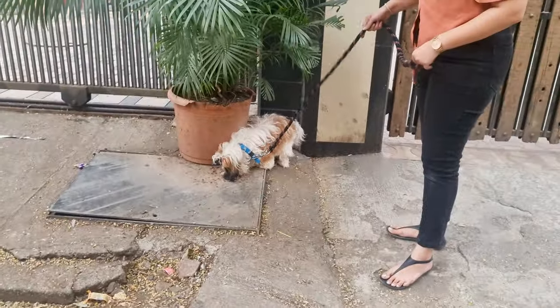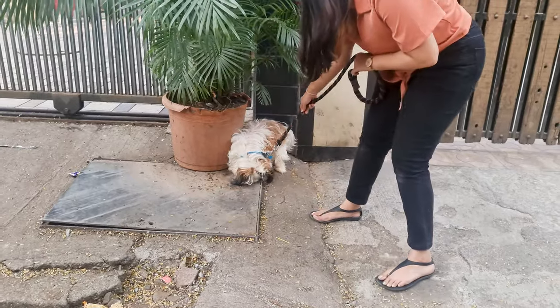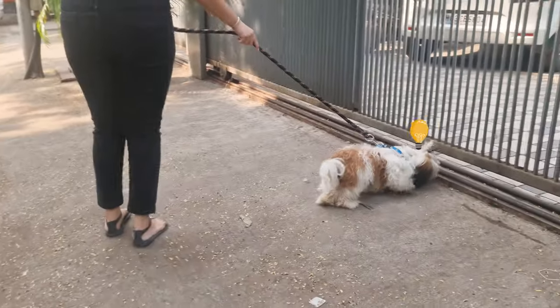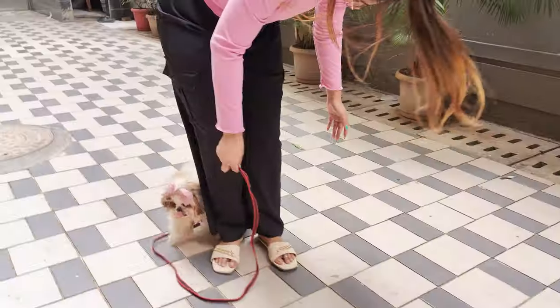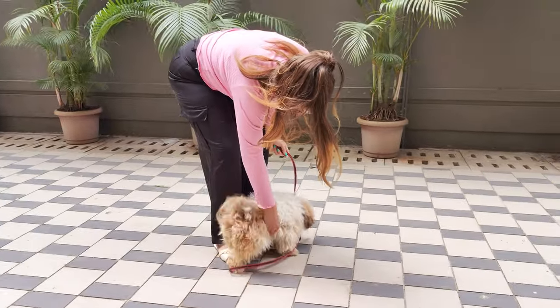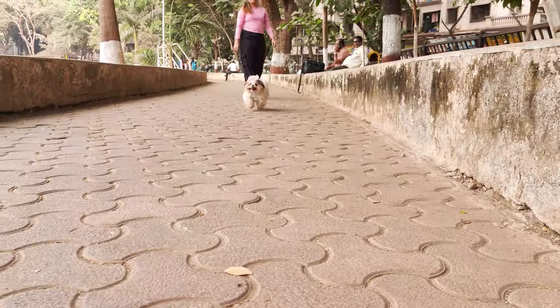When you take your Shih Tzu outside, go to the exact same spot every time. Dogs have a strong sense of smell, and going to the same place can remind them why they're there. Once your Shih Tzu does their business outside, make sure to give lots of praise and maybe even a treat. Positive reinforcement helps your dog associate peeing outside with good things.